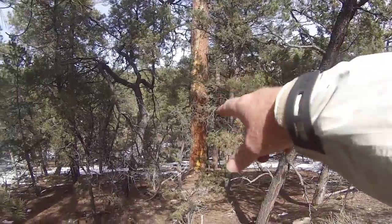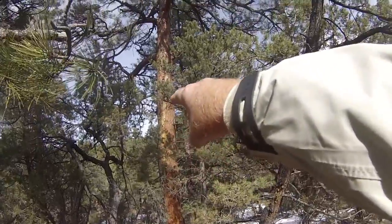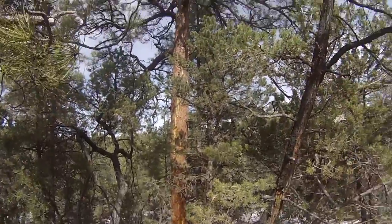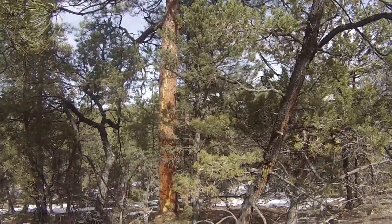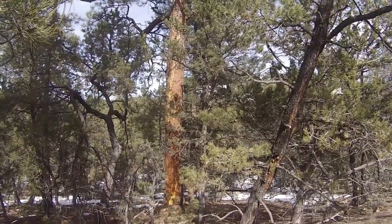I don't know if you can see this — this pine right here, you see where the bark's blown off? It goes all the way up. What that tells me is that that particular tree had been struck by lightning. It came down and blew the bark right off on its way down into the ground.